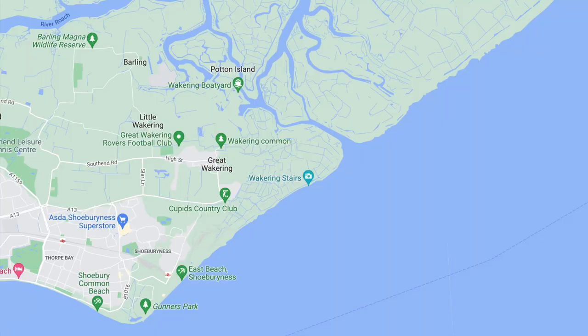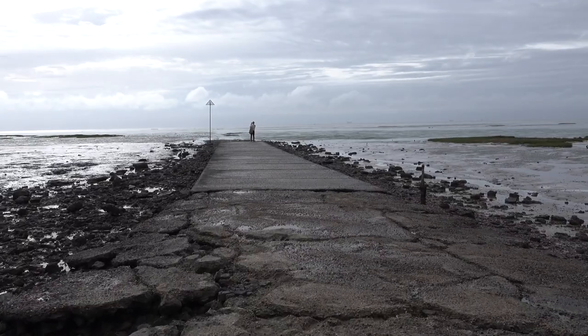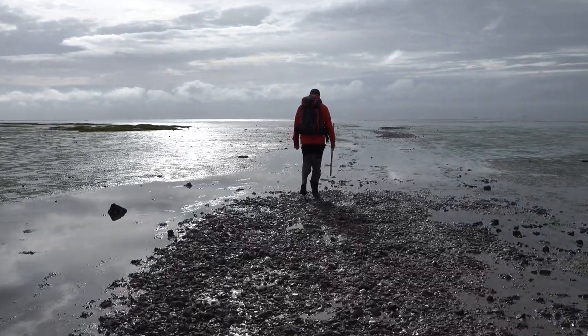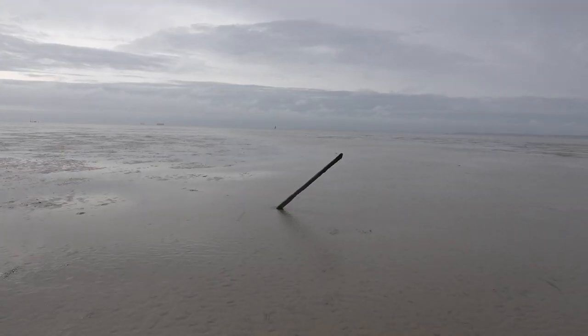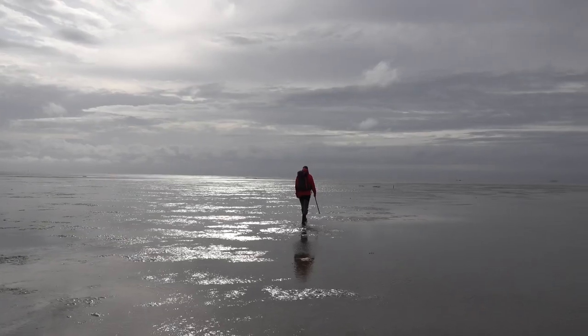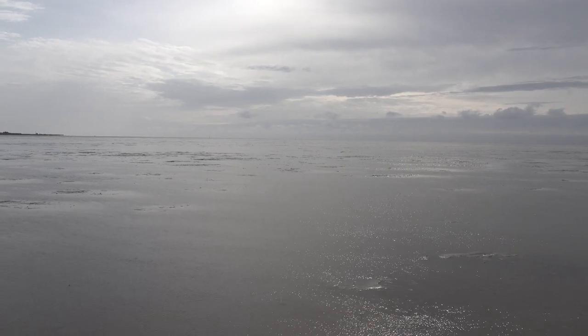Access to the Broomway is from Wakering Stairs in Shoebury Ness. After a safety briefing we began our walk. This first area of soft sands is known as the Black Grounds. The sand then becomes firmer as we take our first steps out onto the Broomway, following the tide out to ensure we have enough time to safely complete our tour. You can see here what remains of the brooms that the Broomway is named for.